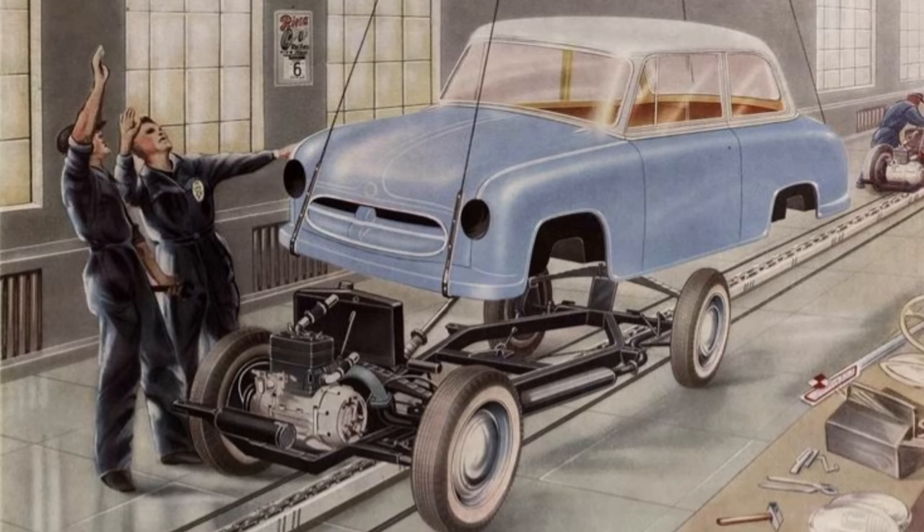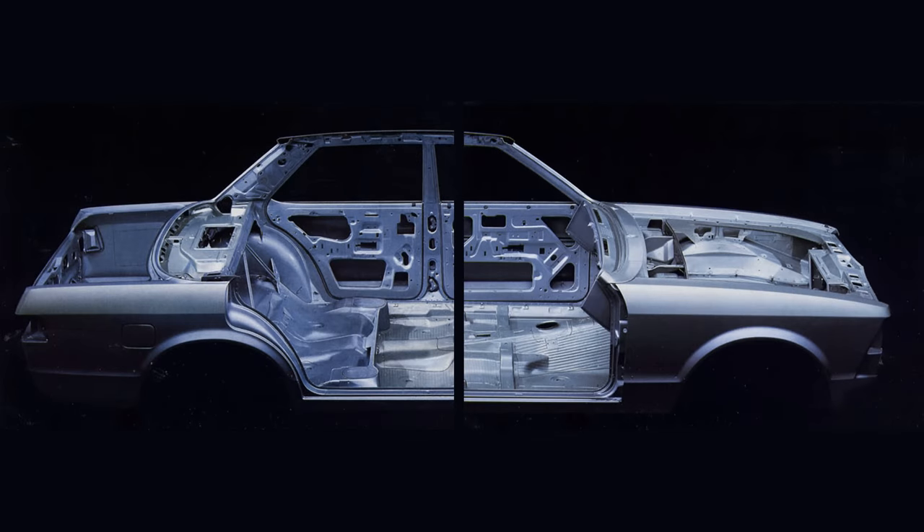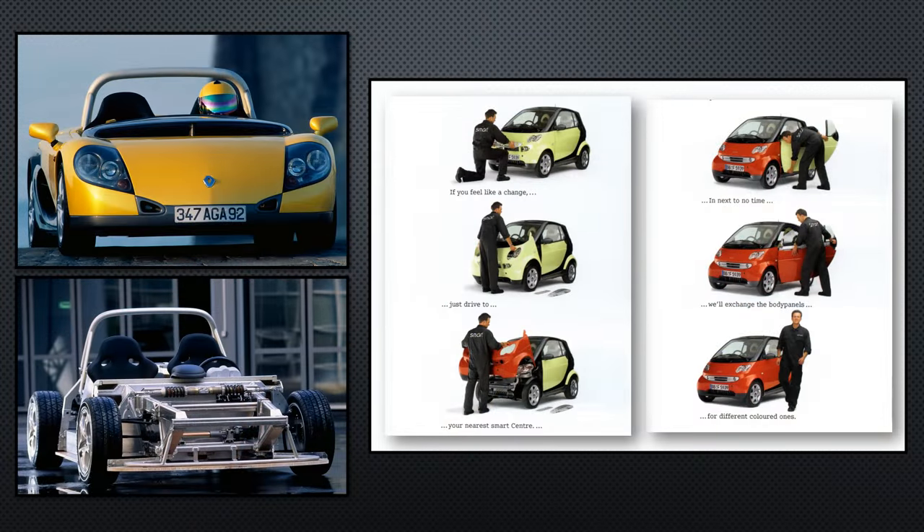Car design had been moving away from a body-on-frame construction to a platform design that reduced the amount of metal in the car, making it both cheaper and lighter. The new Roadster was something of a step back, with a simple metal chassis. Lightweight, dent-resistant plastic body panels would be bolted onto it. These lightweight panels kept weight down while making repairs simple. It's a technique that was used by other cars such as the Renault Sport Spider and the Smart.